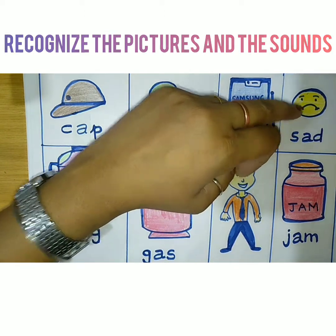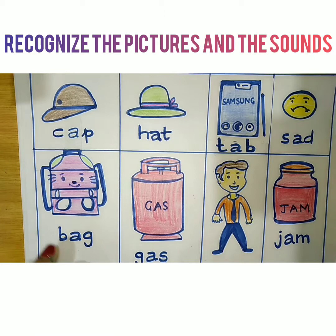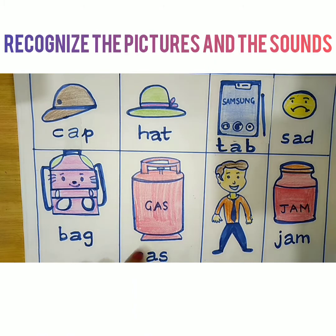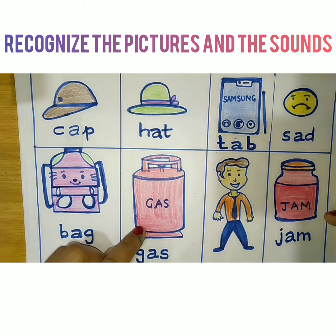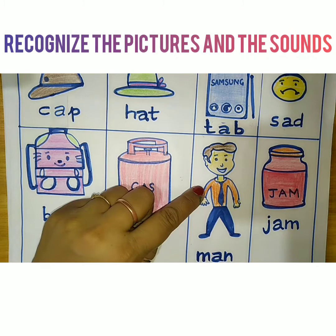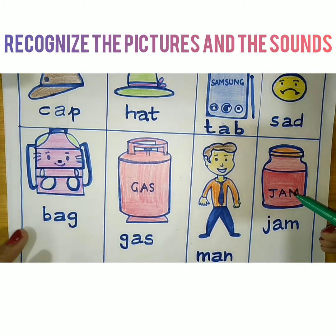This is a sad face — when you are sad, you make a face like this, an unhappy face. This is bag, your school bag in which you take your books to school. This is gas, which is used in the kitchen to cook. This is man. And this is jam — children love to have jam on bread.